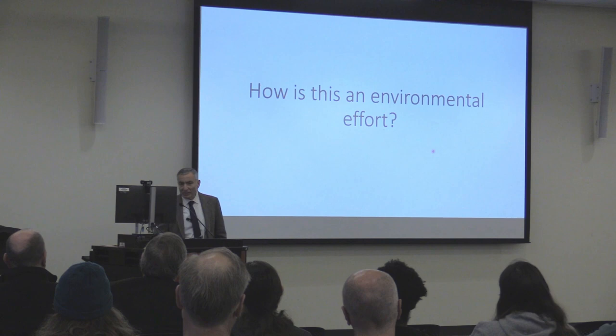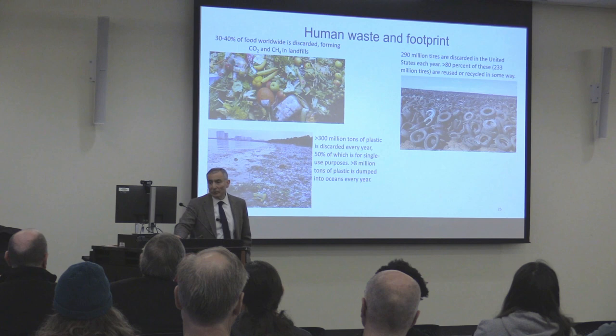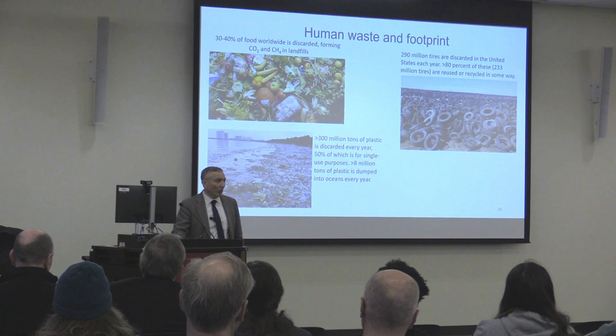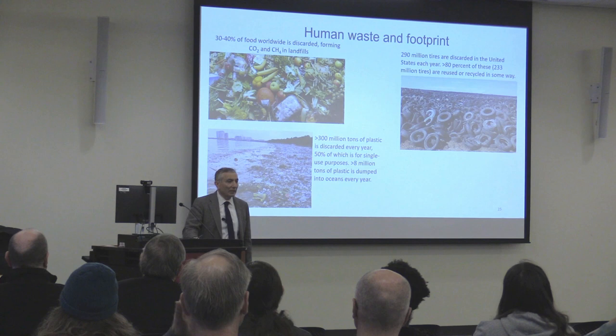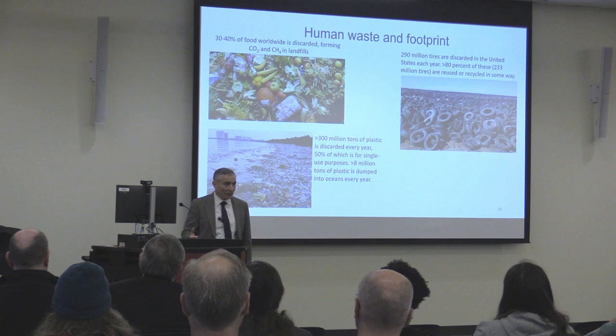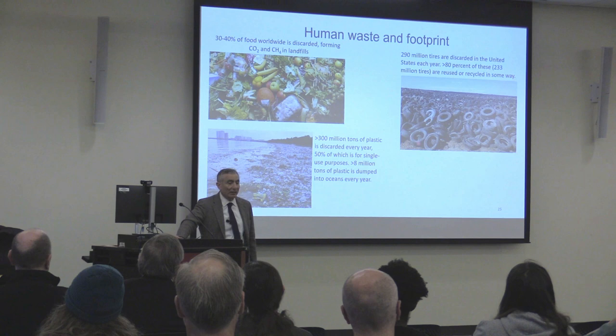How is this an environmental effort? Everywhere in the world, 30 to 40 percent of all food is thrown out, forming not just CO₂ but also methane, a much more deleterious greenhouse gas. There's a big plastics problem, particularly in Asia — there's an island larger than the state of Texas in the Pacific, ten feet thick, a floating island of waste plastic mostly from Asia, with fishnets and all sorts of things. Rubber tires are also a big problem around the world. All of these can be flashed and turned into graphene.